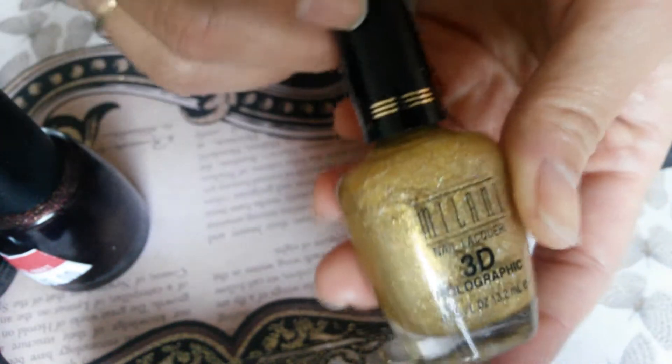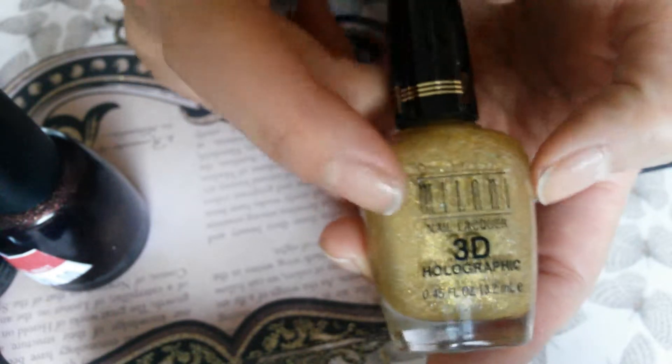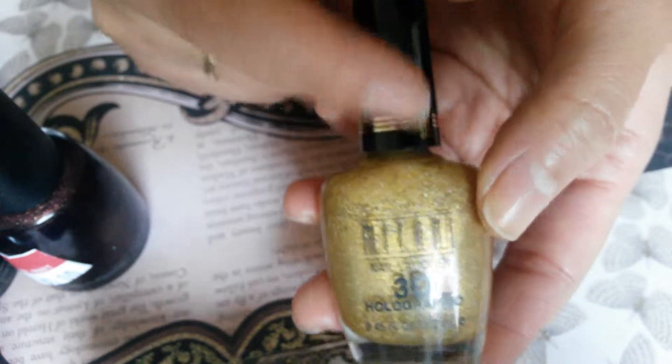Then I had this one I got a while back at Dollar Tree — it's part of the Milani 3D Holographic and it's called 3D.